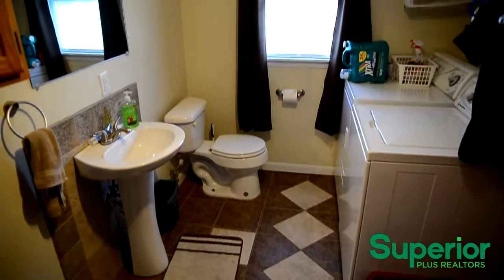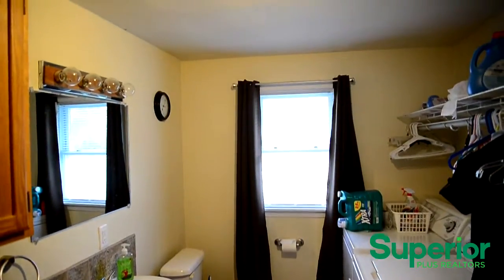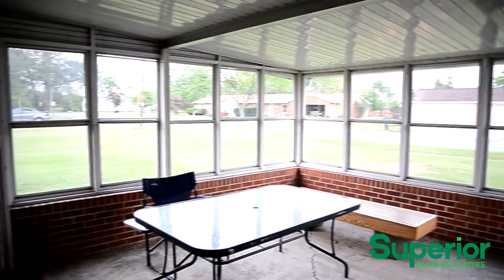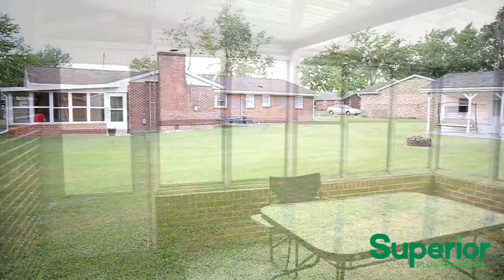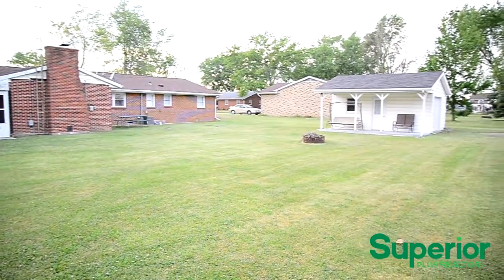The half bath includes a laundry area. The sunroom offers more than 270 square feet of floor space and is perfect for entertaining or relaxing. It overlooks the spacious backyard that includes a detached one car garage and a covered porch.